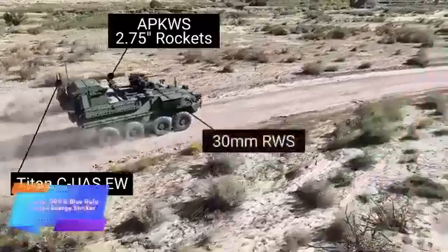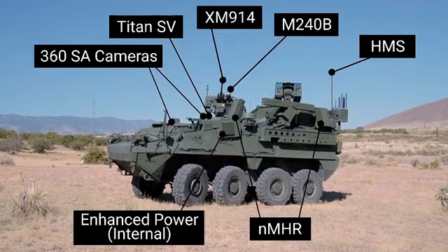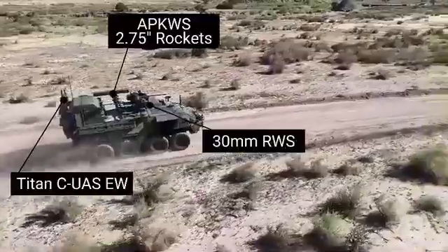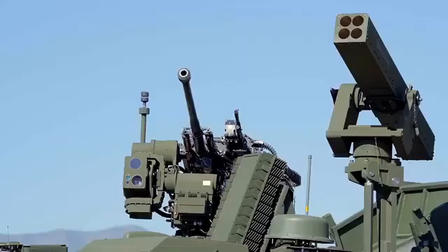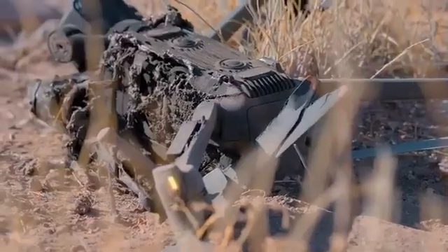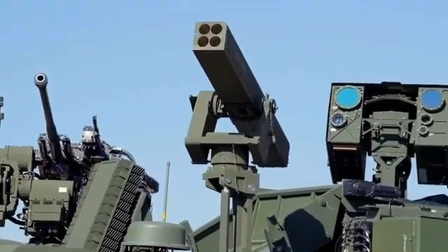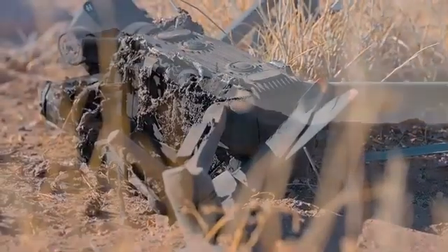Leonardo and Blue Halo are advancing their cutting-edge drone neutralization system, integrating diverse weaponry into the Stryker APC platform. Originally equipped with a 30-millimeter automatic cannon, the vehicle now includes 70-millimeter laser-guided missiles. The standout feature is the LOKUS laser module, delivering 26 kilowatts of power, capable of neutralizing drones flying at altitudes of up to 5.5 kilometers, even at speeds of approximately 60 kilometers per hour.